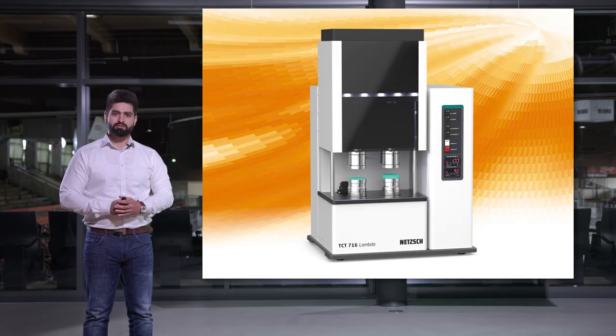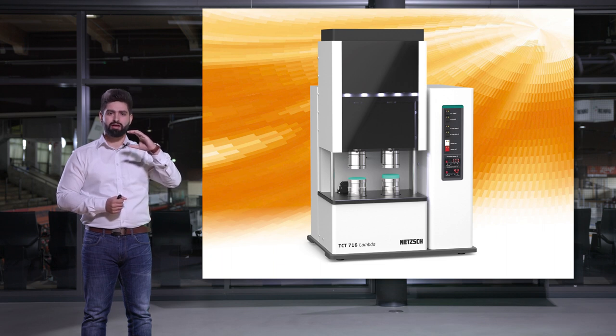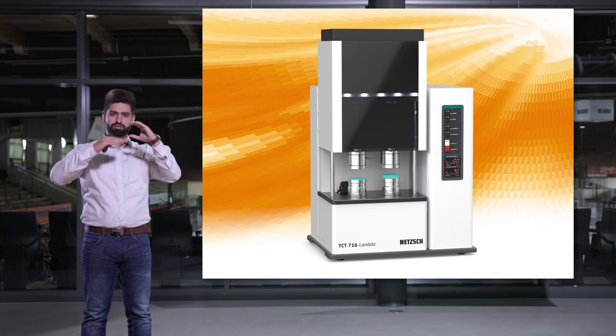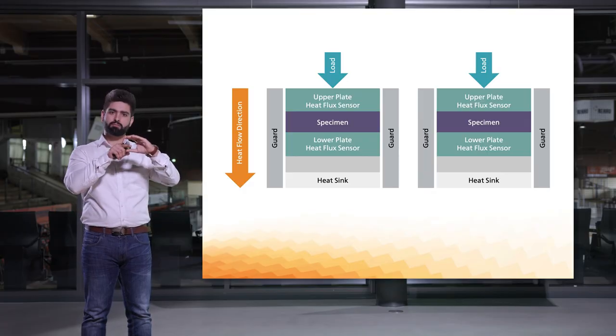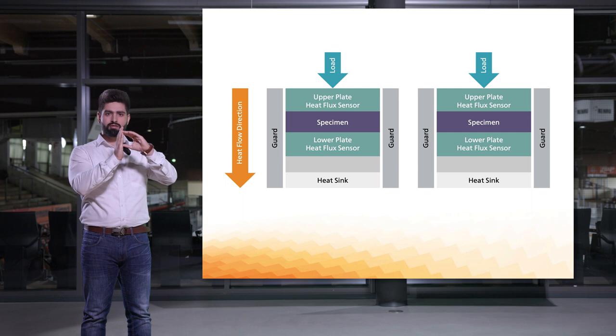The guarded heat flow meter allows study of polymers and a wide range of other materials including ceramics, glass, and concrete, in applications like electronics, automotive, aerospace, energy systems, and construction. The specimen is placed between two plates controlled at different temperatures and measured with multiple RTD sensors mounted in the plates. Heat flux sensors measure the heat flow caused by the temperature gradient and are calibrated using a reference material. An insulating layer guards the furnace to prevent lateral heat loss, guaranteeing highly accurate and repeatable results.